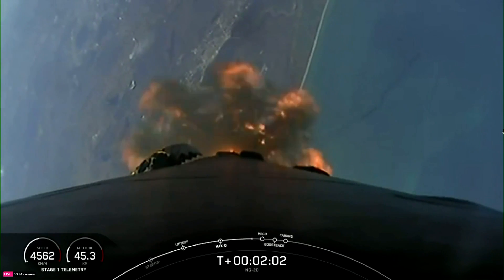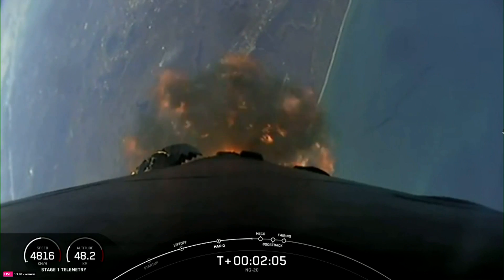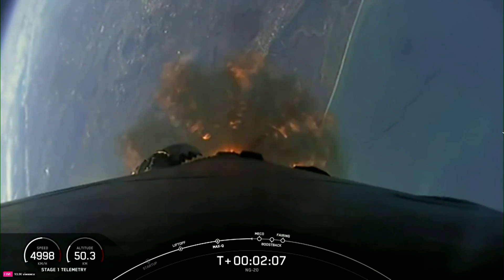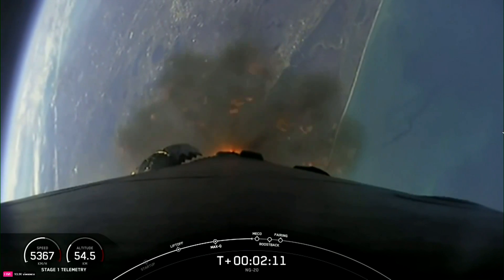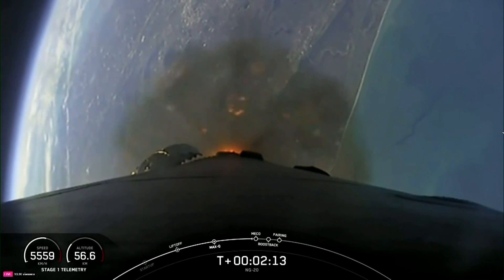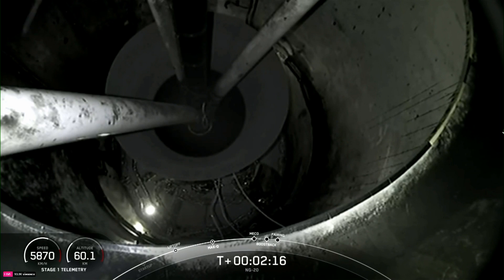Shortly thereafter, the fairing halves will separate and expose the spacecraft to the vacuum of space. Again, those five events coming up in a few seconds: MECO, stage separation, SES-1, the boost back burn starting up, as well as fairing separation.